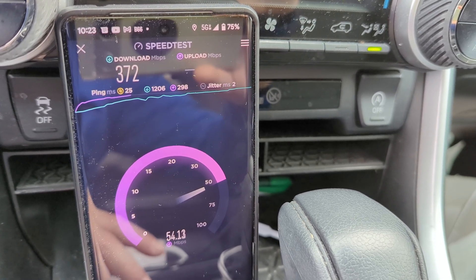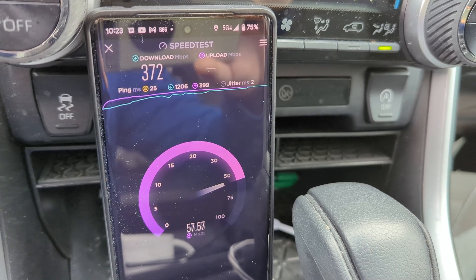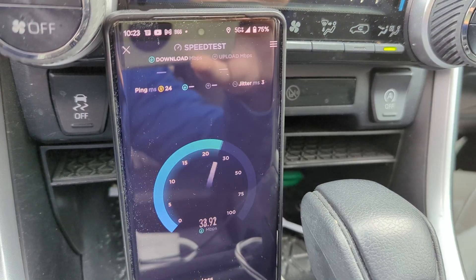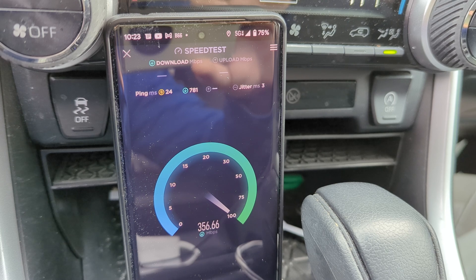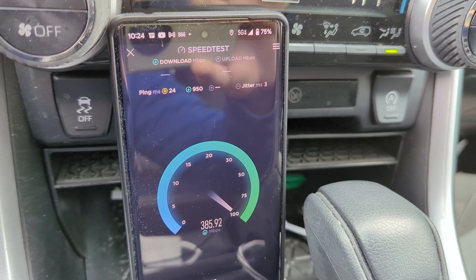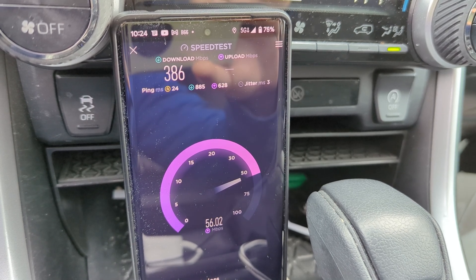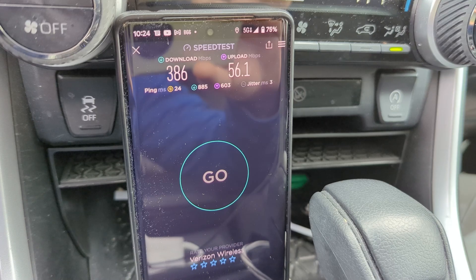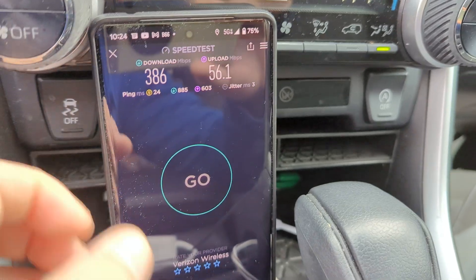It's about 10:30 in the morning — just doing some errands here and I thought I'd pull off and do this video. 25 ping, 2 jitter, 372 down, 57 up. I'm just testing this because I said I would come back to the site. I predicted that they would get the upgrade done this year. I'd say they probably upgraded this site within the last week because I drive by the site weekly and didn't see any action. 386 down, 56 up, 24 ping, 3 jitter for Verizon on the Pixel.